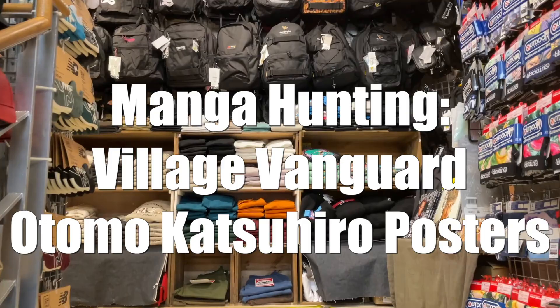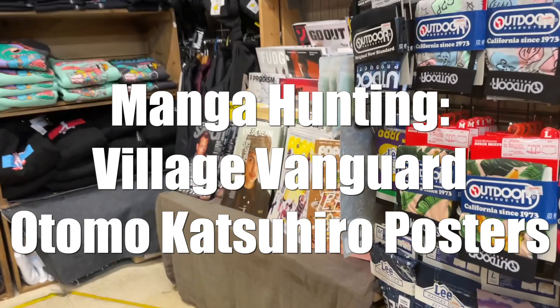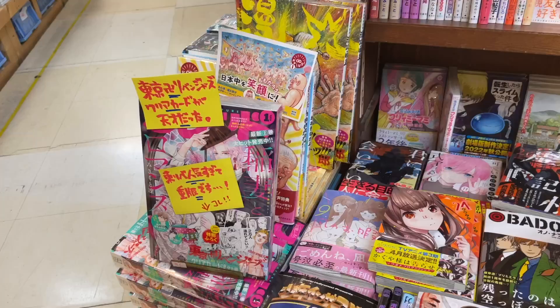Welcome back to another Koenji Shan Reviews. I am down here at Village Vanguard in Koenji, down the road from my house late at night to see what they've got. Let's take a look around and if they have something nice I will pick it up.